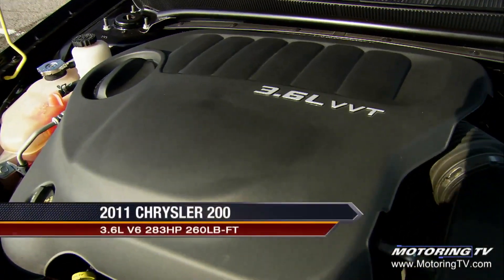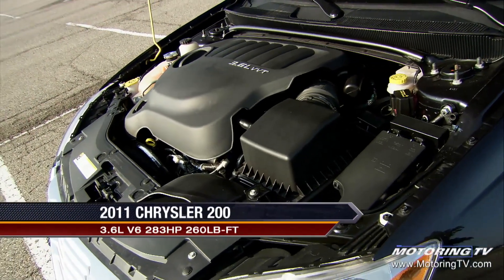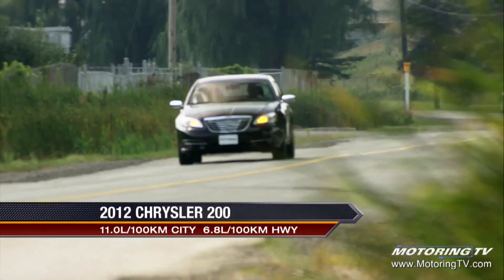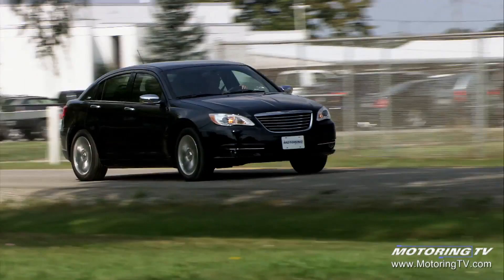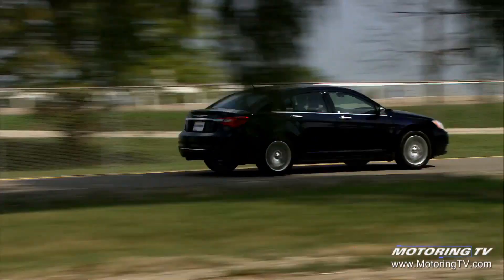The Limited test featured Chrysler's sweet 3.6-litre Pentastar V6. It is this engine that makes the 200 the most powerful in the mid-size segment. It pushes 283 horsepower and 260 pound-feet of torque at 4,400 rpm. To say this puts some spring in the 200's step is, again, an understatement.